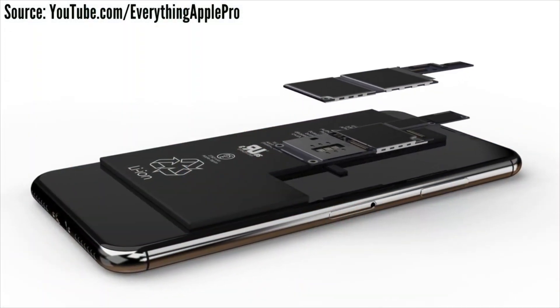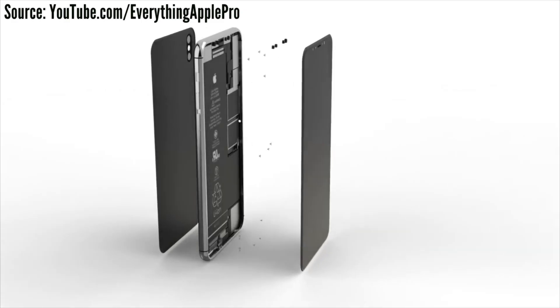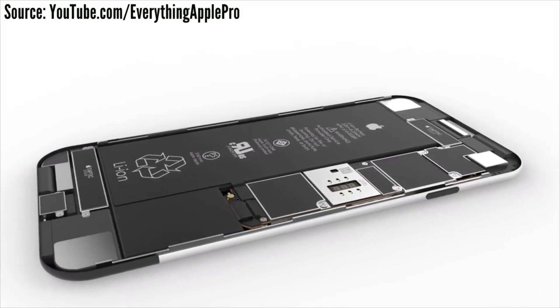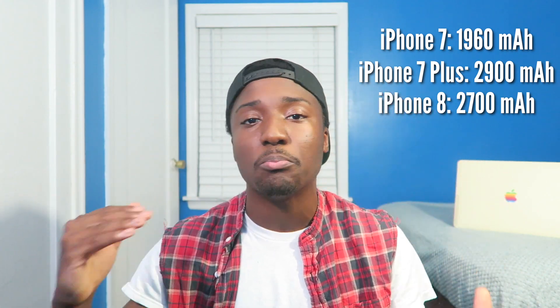The iPhone 8 will be a complete powerhouse, featuring the A11 chip. Sources are even claiming it's going to be faster than the MacBook Pros, which we'll have to put to the test. The iPhone 8 will feature 3GB of RAM, very similar to the iPhone 7 Plus. The battery will be a 2,700 mAh L-shaped battery for more capacity. Thanks to the A11 chip, OLED display, and ProMotion display, this should save a lot of battery life through efficiency — so even though it's lower in milliamps compared to the iPhone 7 Plus, it should be the same if not better.